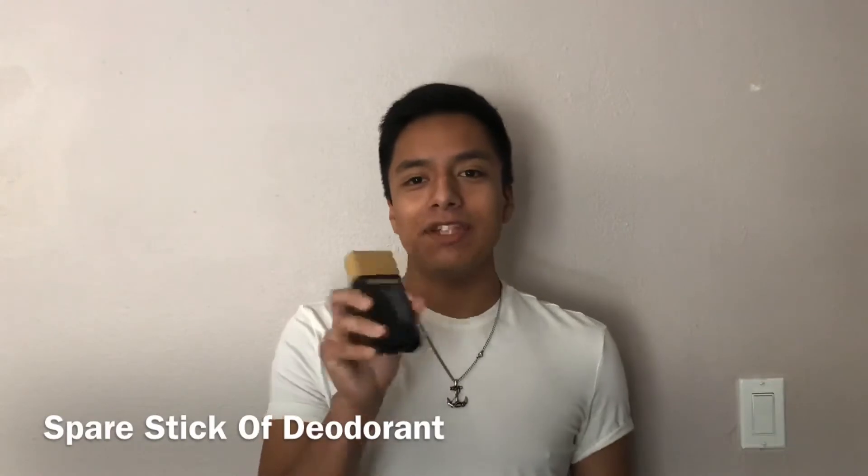A spare stick of deodorant. One of my biggest fears is to go somewhere, forget to put on deodorant, and smell absolutely terrible. So I keep a spare stick of deodorant just in case.